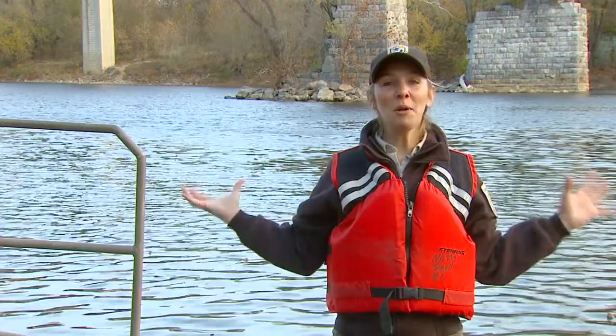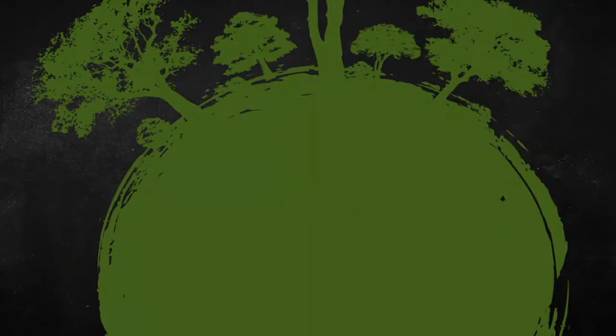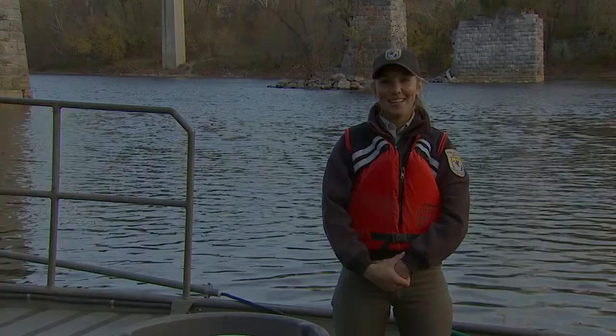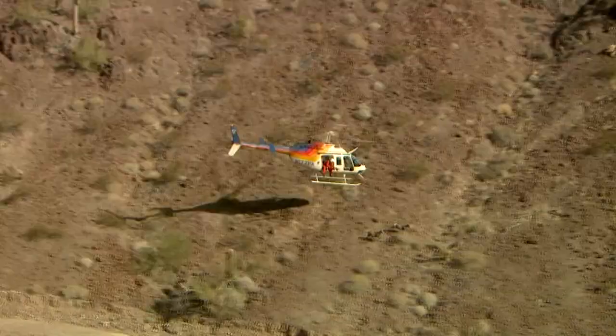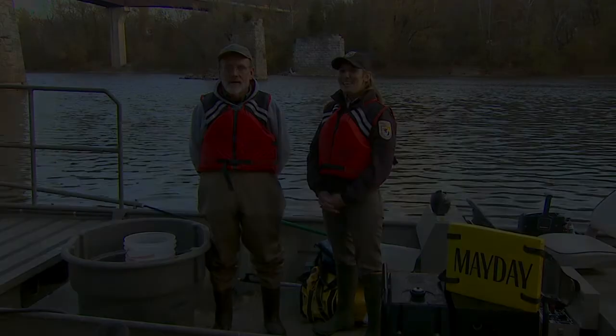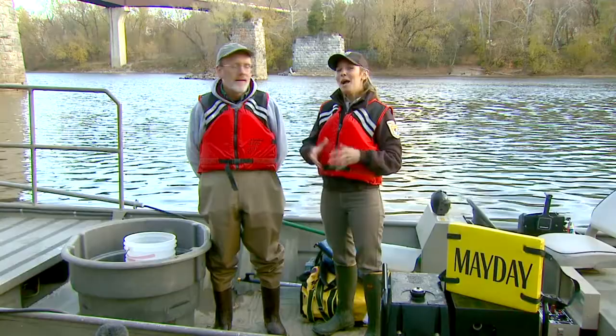Today I'm coming to you from the middle of the Potomac River in the middle of a boat. Hi everyone, welcome back to the U.S. Fish and Wildlife Service's Conservation Connect. I'm your host Chelsea McKinney, as we explore exciting careers, wildlife species, and different technologies that conservation professionals use to observe and study wildlife. Today I'm here with fisheries biologist Alan Temple with the U.S. Fish and Wildlife Service.